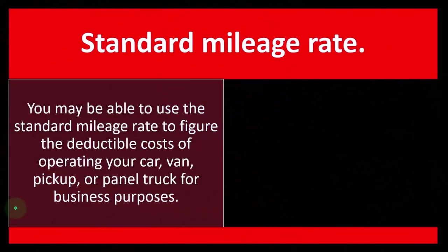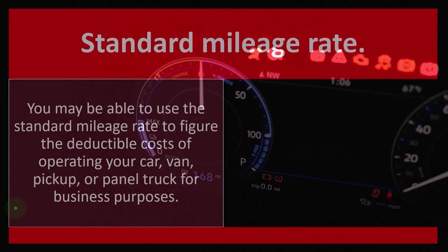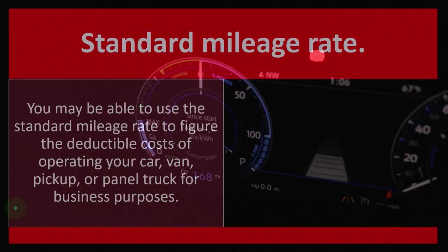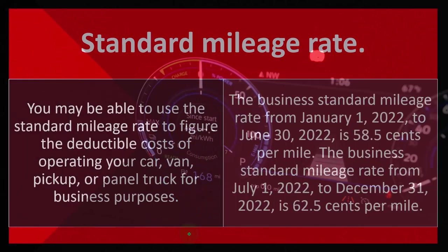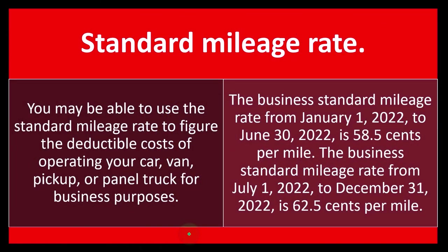So, standard mileage rate. You may be able to use the standard mileage rate to figure the deductible costs of operating your car, van, pickup, or panel truck for business purposes. That's generally where the rate is being pulled from when you're looking at the QuickBooks system in terms of the rate they were using to figure the benefits that you might get.